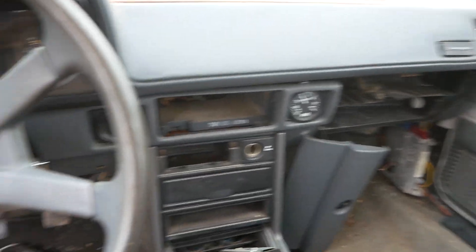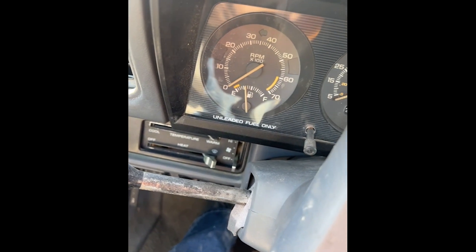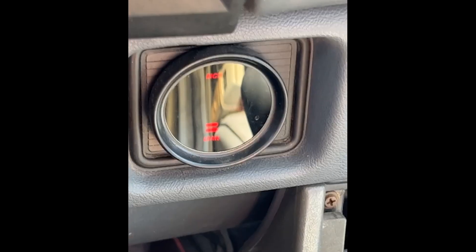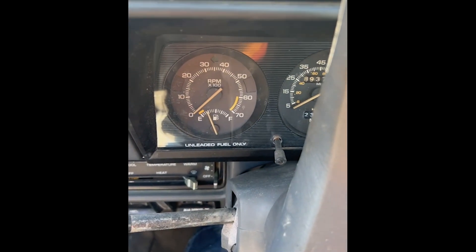Alright, put a battery in it — no idea if it's good. Let's see if she starts. Alright, we got power. Nothing. Oh, what's that gauge? Oh my god, it's running! It ran. No way.